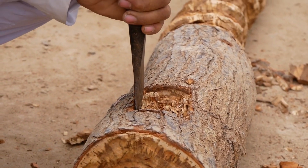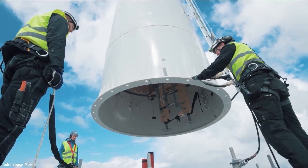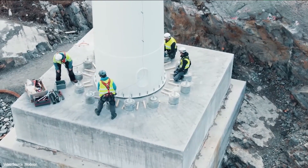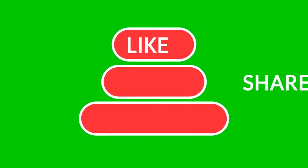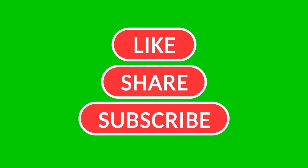Please share your views about this special wood-based design for wind turbines — do you think it is a good or bad approach? Please ensure to hit the like button, subscribe to the channel for more content, and activate the notification bell to stay updated.